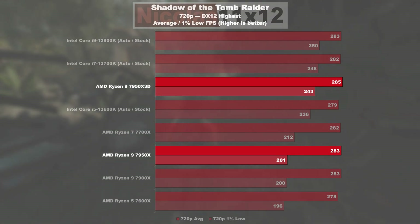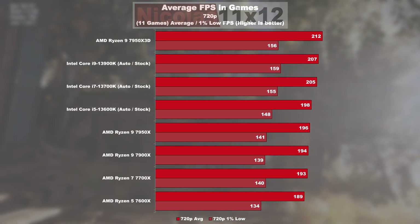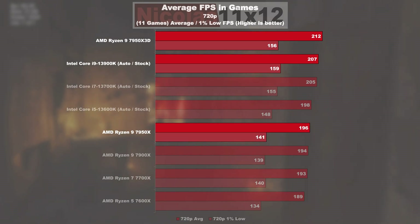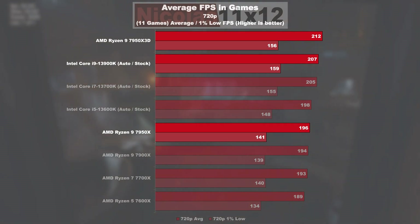This brings us to the gaming average FPS of the 720p tests. The 7950X 3D manages to overtake the 13900K by a small margin — on average by 2%. The regular 7950X drops behind the X3D chip by nearly 8%, and almost 10% in terms of 1% lows.